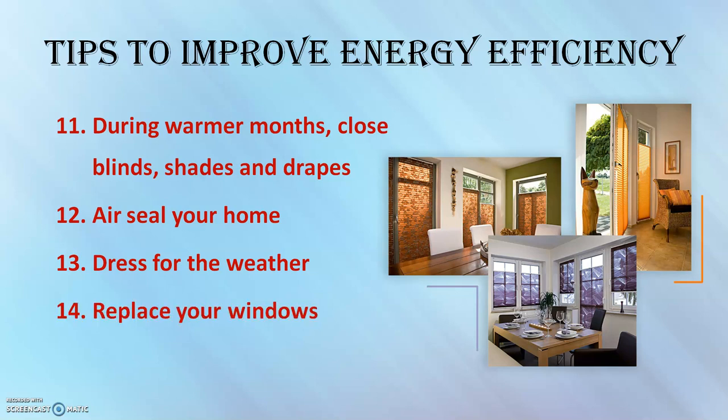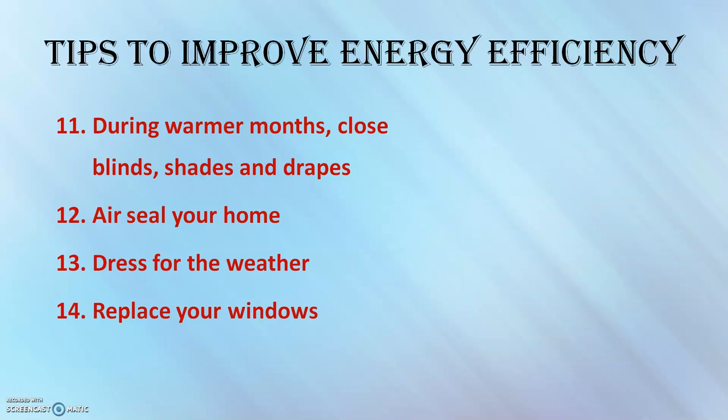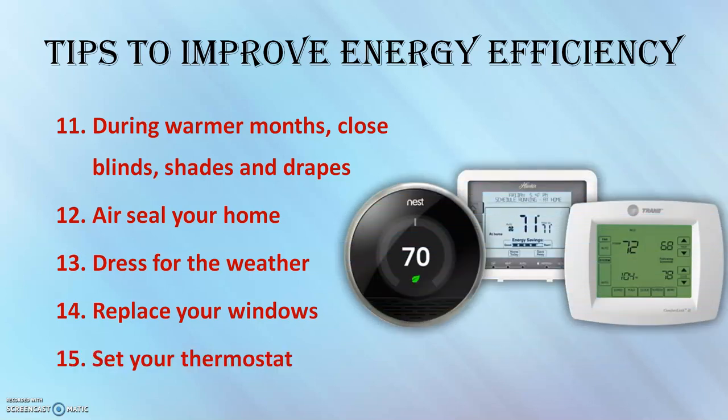Replace your windows. If your home has single-pane windows, consider replacing them with more energy efficient windows or adding solar shades. Also, set your thermostat appropriately — every degree of extra heating or cooling increases energy usage by 6% to 8%.